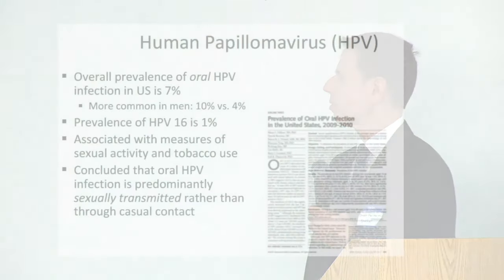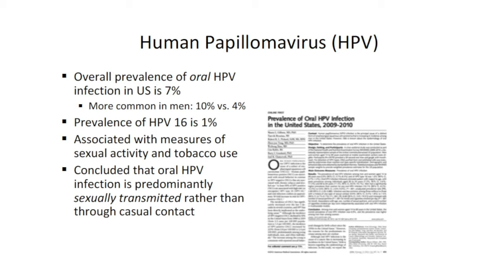In one study, the authors randomly selected patients off the street and asked them to rinse their mouth and spit, looking for the presence of HPV in oral secretions. Seven percent of a non-selected group of adults in the United States are carrying HPV in their mouth or throat — 10% in men and 4% in women. Of this group with no symptoms, 1% is actually carrying HPV-16. The positivity is associated with other measures of sexual activity independently of tobacco use, and the study concluded that HPV oral infection is predominantly sexually transmitted rather than through casual contact, including kissing.